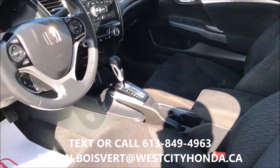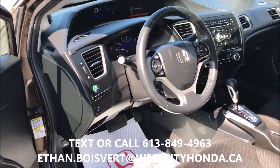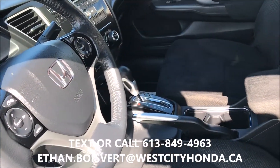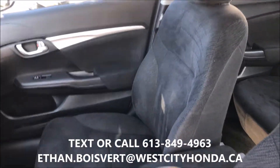The sunroof, heated front seats, Bluetooth for your phone, and a nice digital speedometer. Looking at 122,408 kilometers to date.